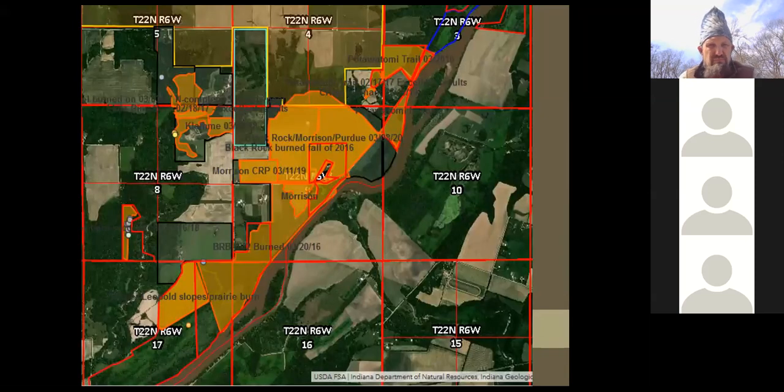An overview map of Little Pine Creek and Black Rock Barrens shows all the prescribed burn units done over the last five to six years — in orange. Great pressure from invasive removal, thinning trees, and lots of prescribed fire. The most recent prescribed fire was a 198-acre unit burned on March 8th — an excellent fire with good coverage, top-killing multiflora rose and other remaining invasives on Wally Morrison's property.